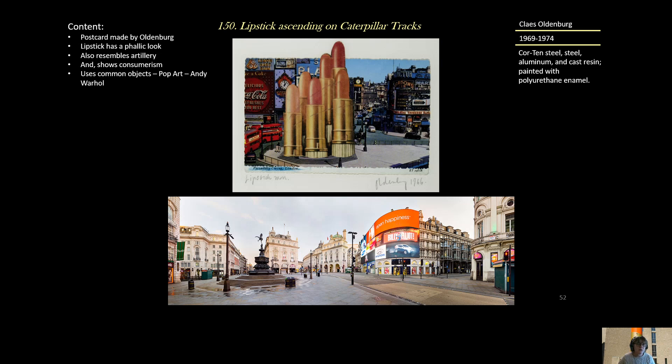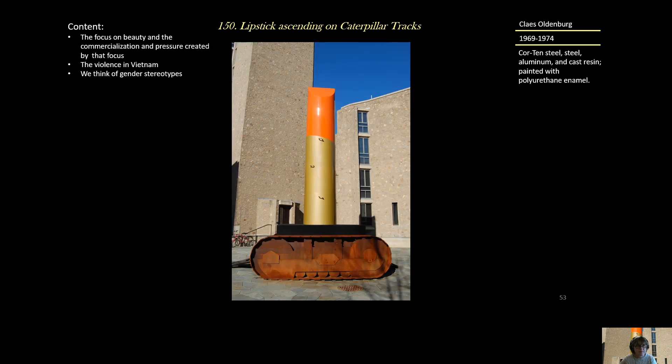He's making a statement with everyday objects. On this postcard, this particular statue was never actually built — he just mocked it up over an image of Piccadilly Circus in London, placing lipstick over the statue of Eros on top. The focus is on beauty, consumer commercialization, and the pressure created by that — contrasted with the violence that the Caterpillar tracks reference from the war in Vietnam.